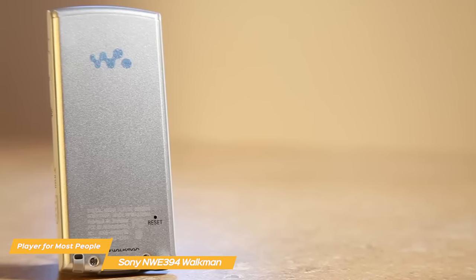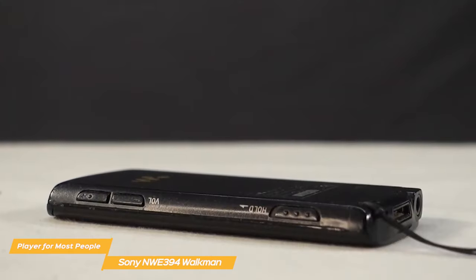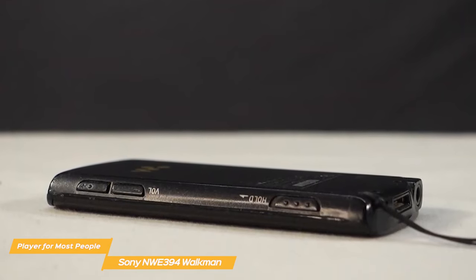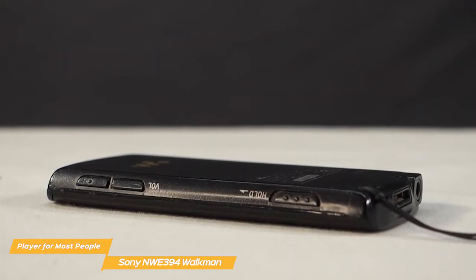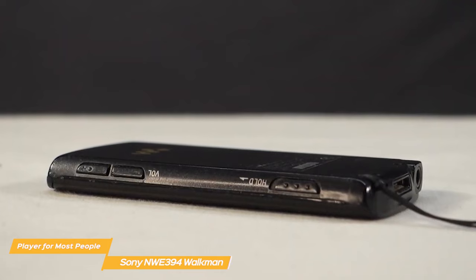The Sony Walkman is relatively inexpensive, costing slightly less than the iPod Touch. If you feel like disconnecting from the technology-advanced world we live in today, or are nostalgic, the Sony Walkman is a perfect choice. With its ease of use, good sound quality, and superb battery, the Walkman is the right device for most people.